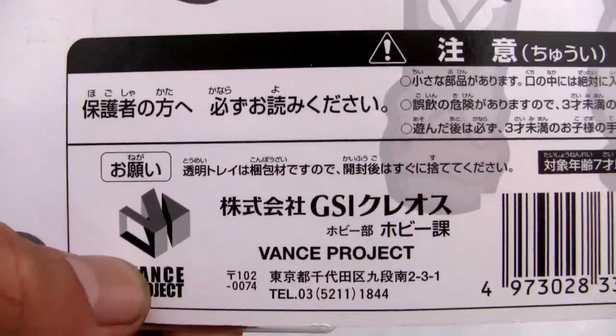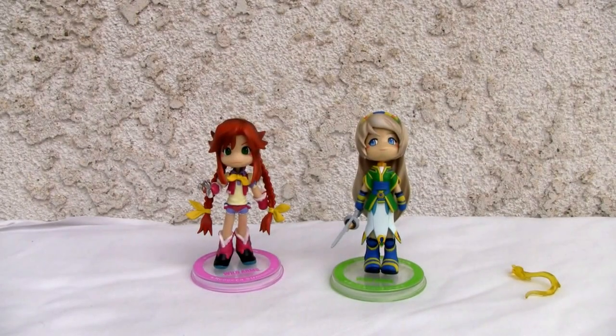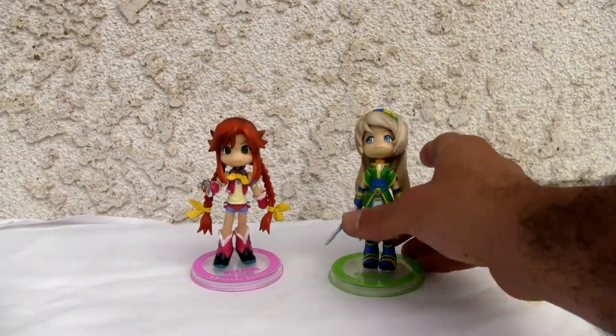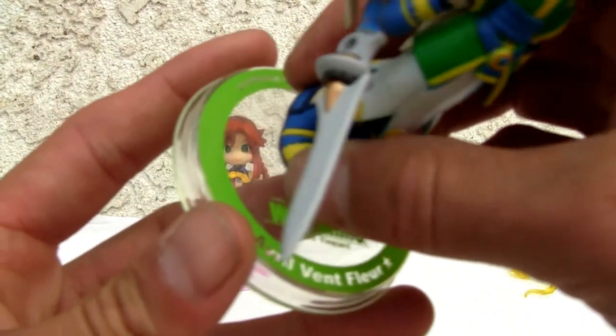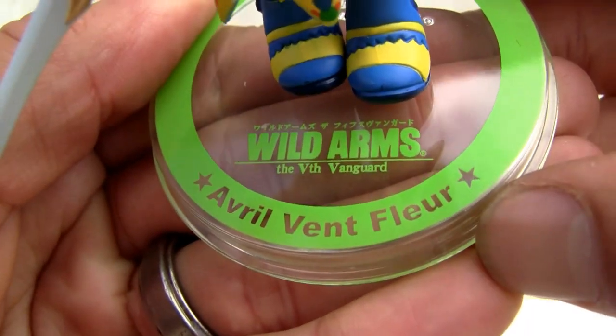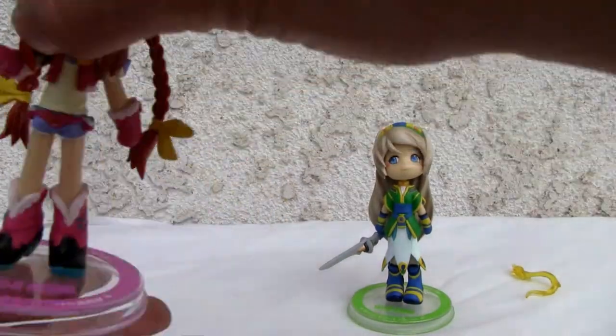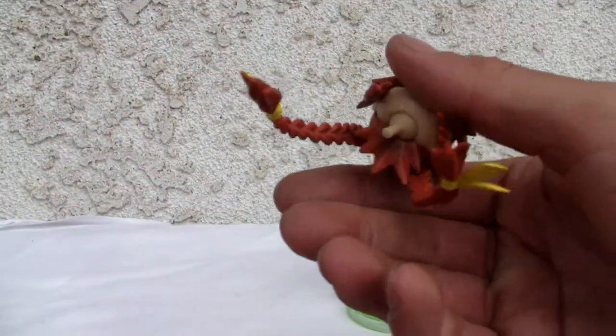Ben's project is the ones that do Pinky Street. Let's take a look at the figures — they come with their nice little stands, and if you can read it, that says Avril Vent Fleur, Wild Arms the 5th Vanguard. Nice little stands right there.